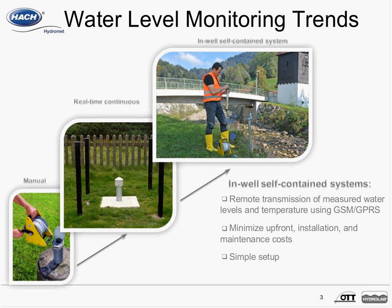Typical sites have often included an above-ground protective housing that includes a battery, solar panels, a data logger, a modem for cellular communication, or a transmitter for satellite communication, or even radio. With the Ecolog 500, it offers an in-well self-contained system — the data logger, the battery, the modem are all included, which fits in a two-inch well. This can help minimize upfront installation costs and long-term maintenance costs, and it provides remote communication, transmitting water level data from the field site using GSM or GPRS.